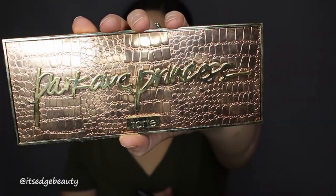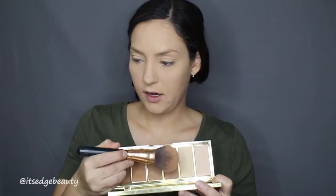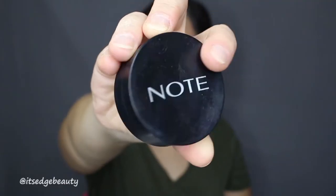I am going to bronze a little bit using the Tarte Parkev Princess Palette. With my Morphe R2, I'm going to go in with this bronze shade and lightly bronze. Then I'm just going to use a little bit of blush from Note Cosmetics with my Luxie 504 brush and blend that in.